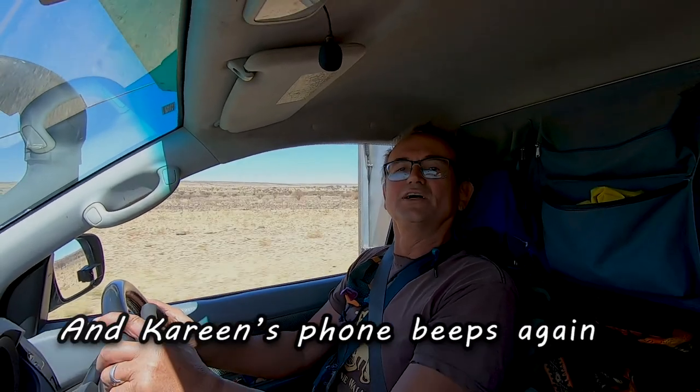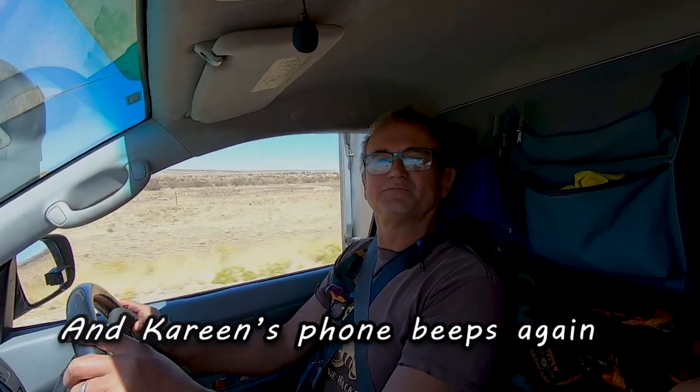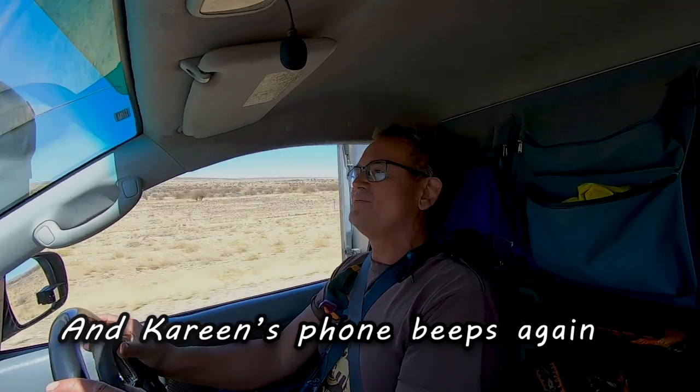Another thing to thank Namibia for is the fact that I've learned a lot more about my car in the last four months than I learned in all the years previously. The lovely, interesting, and fascinating roads we could travel did break my car a little bit — but that is part of the adventure. So thank you Namibia for teaching me a lot about my car and how to fix it.